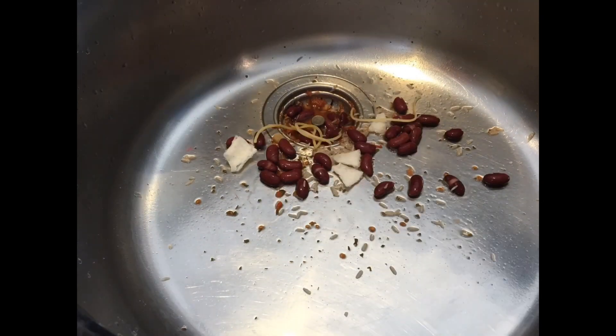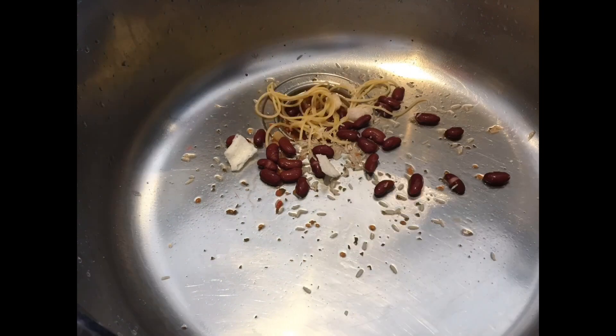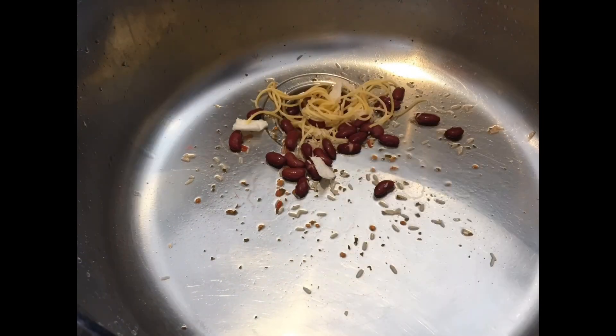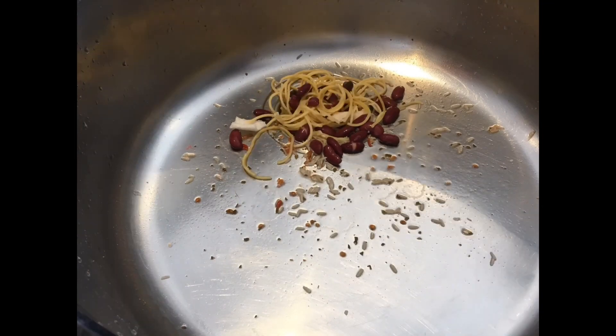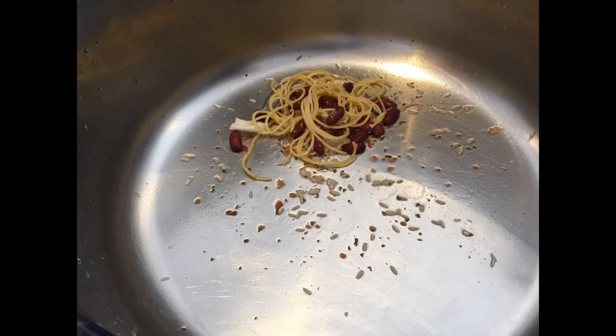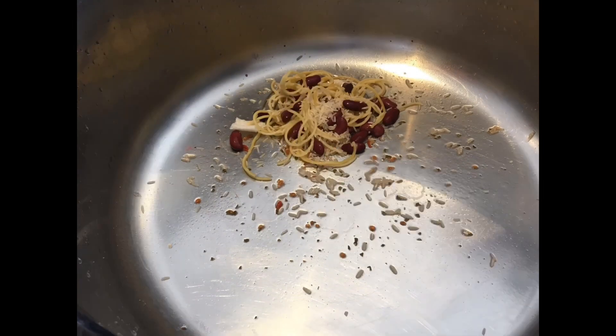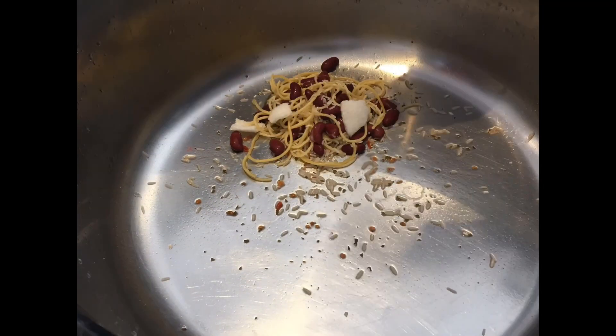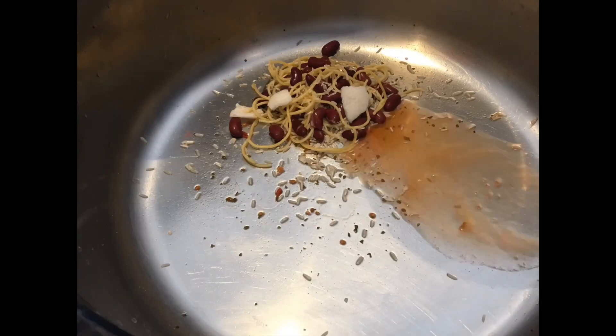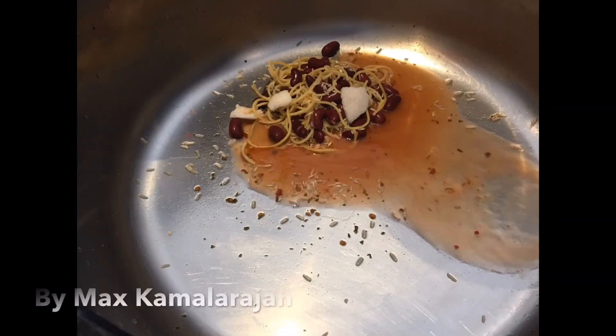Tiny cells in the blood called platelets stick together around the wound to patch up the leak and also result in fibrin formation. The fibrin acts like a mesh which traps blood cells, platelets and nasty bacteria that try to gain entry into the blood, and of course stops any further bleeding.